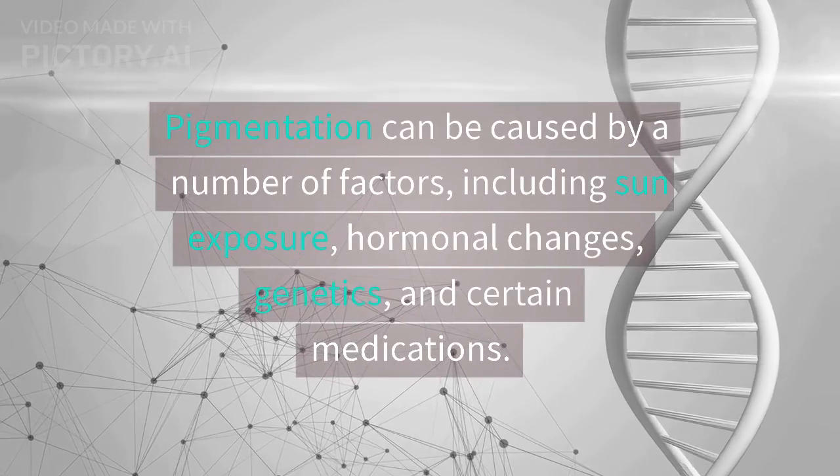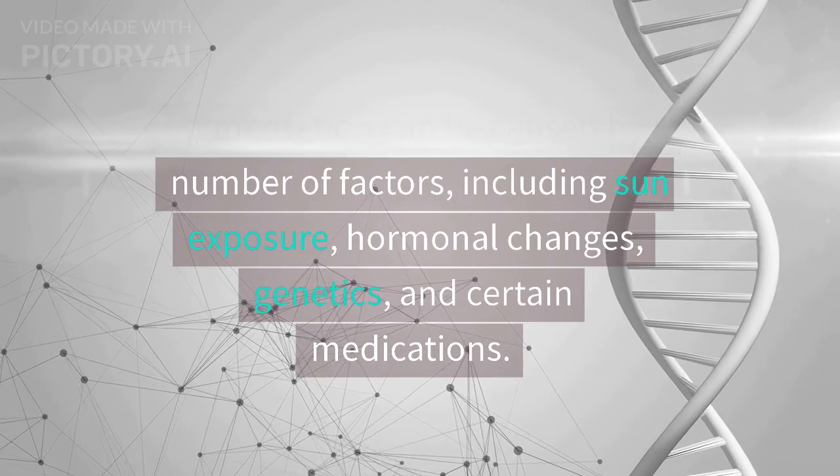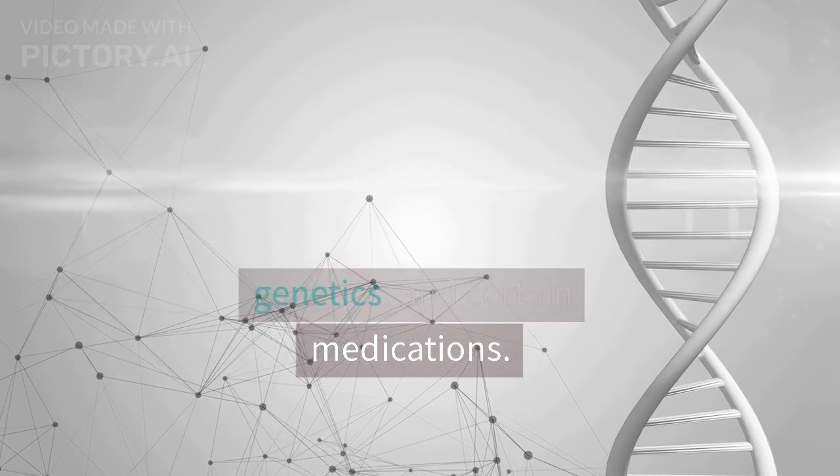Pigmentation can be caused by a number of factors, including sun exposure, hormonal changes, genetics, and certain medications.